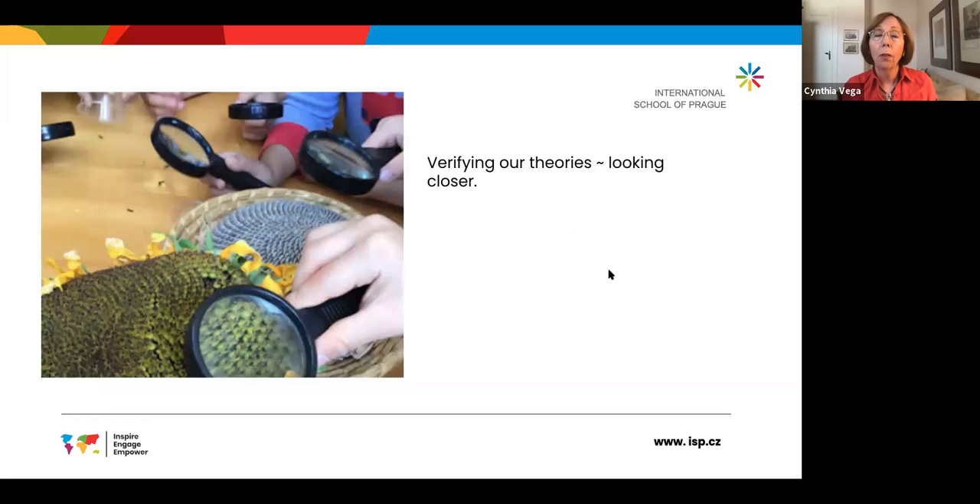Then they work to verify their theories. They look closer. They're using magnifying glasses, just like what they've used with the photos in the book, trying — like a botanist, biologist, or ecologist — to look very closely, make sense of what they're seeing, and record their observations.